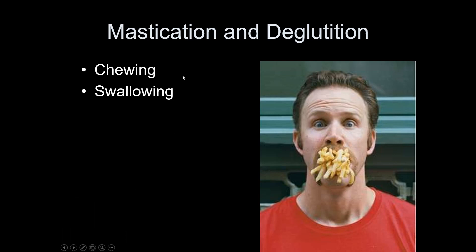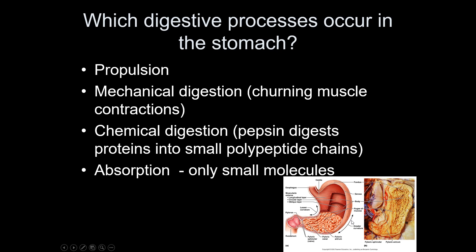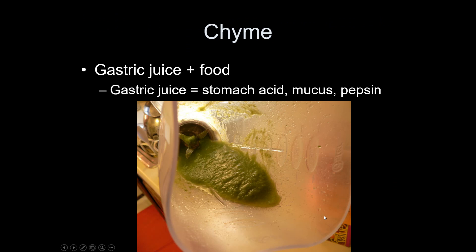Mastication is just chewing; deglutition is just swallowing. In the stomach, mechanical and chemical digestion occur. Chyme is what you get when gastric juices — mucus, acid, and enzymes — mix with food. If you've eaten recently and then vomited, what you vomited up was chyme. The stomach has all these folds in it to make it expandable — those folds are called rugae. Your bladder has some of those too.